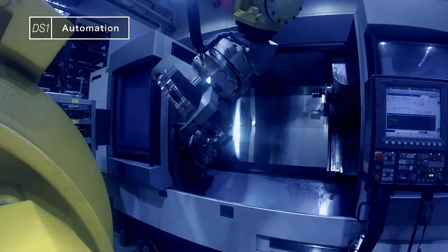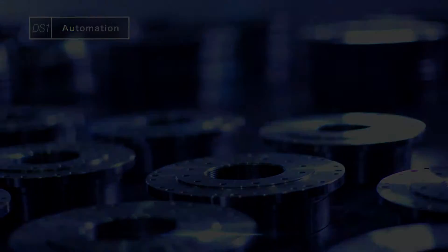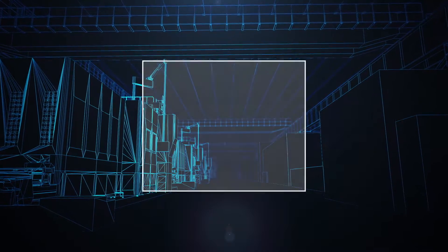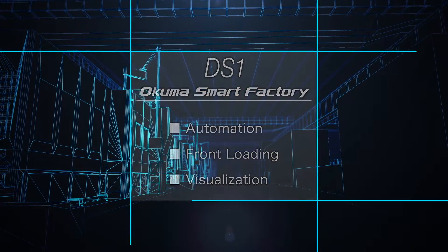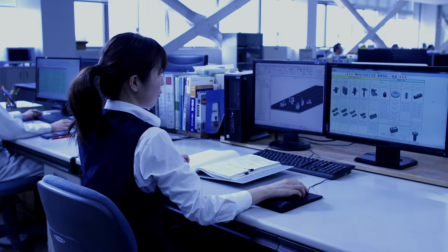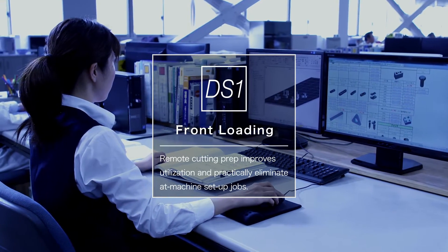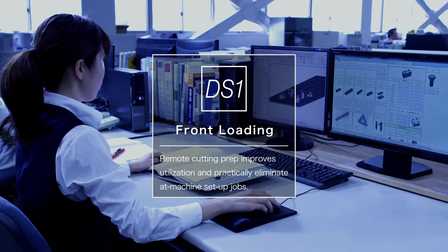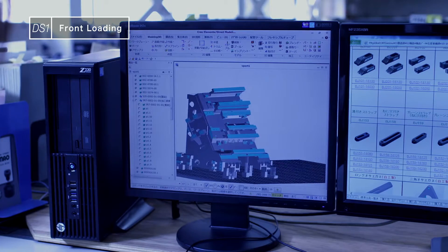This is state-of-the-art automation. Okuma's DS-1 is also driven by front-loading — part-programming from the design stage and simulated machining preparations, all done in one sitting at a PC in advance.